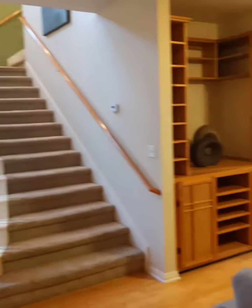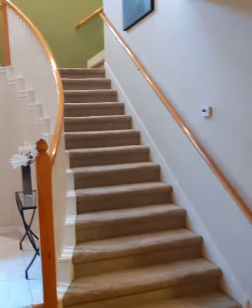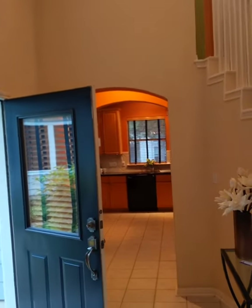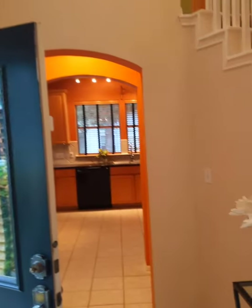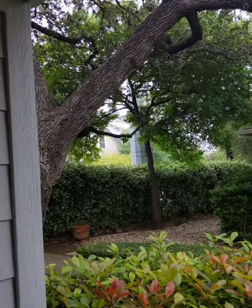I just showed a couple from New York who are thinking of buying it as an investment home. We were all masked and gloved up, being safe. That's the view out the front door — nice big old oak tree.